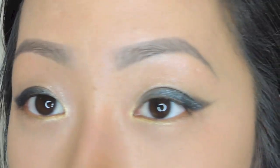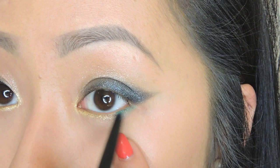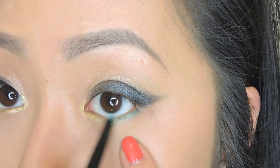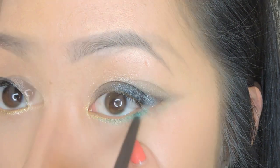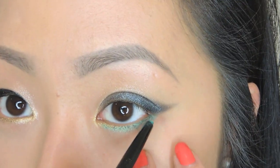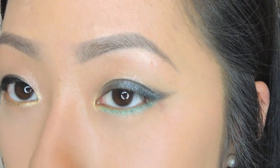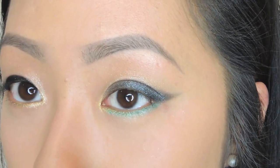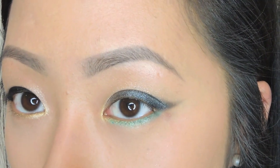Now I'm taking my jade waterproof eyeliner and blending it in with the gold. You can just wear jade alone, but in the true vein of the collection, we're going to add a little bit of blue to give it that turquoise green sheen — that's the nature of the True Blue pencil from the collection.